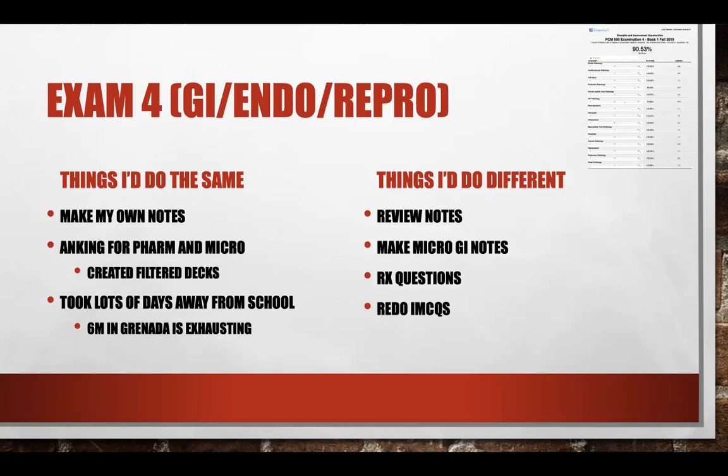Exam four was GI, endo, and repro — the last test. At this point I was just exhausted. I hadn't seen my family in six months and was mentally and physically fatigued. I took a lot of days off and I recommend that. Your mental health has to be one of the top priorities, because if you go into an exam completely burnt out, it's just not going to end well. I took quite a few days off, which is very unusual for me. I made my own notes and did my AnKing cards, but I didn't review my notes very much, didn't get to all the notes I wanted, didn't do any RX questions, and didn't even redo my IMCQs.